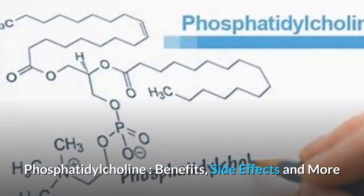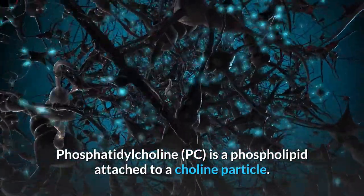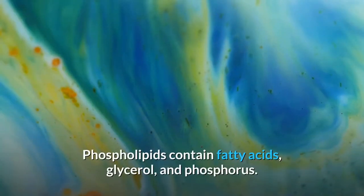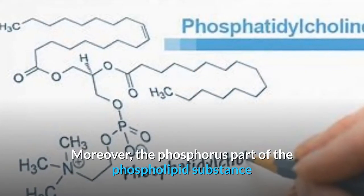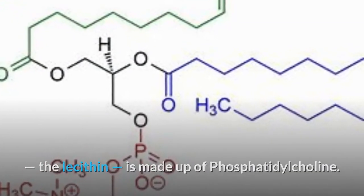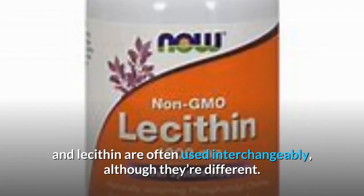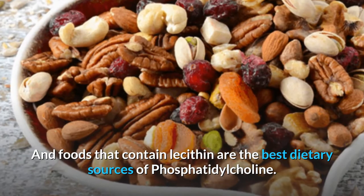Phosphatidylcholine — benefits, side effects, and more. Phosphatidylcholine, or PC, is a phospholipid attached to a choline particle. Phospholipids contain fatty acids, glycerol, and phosphorus. Moreover, the phosphorus part of the phospholipid substance — the lecithin — is made up of phosphatidylcholine. For this reason, the terms phosphatidylcholine and lecithin are often used interchangeably, although they're different, and foods that contain lecithin are the best dietary sources of phosphatidylcholine.